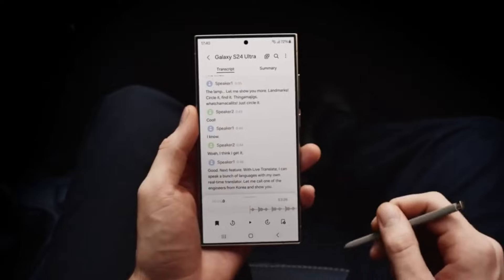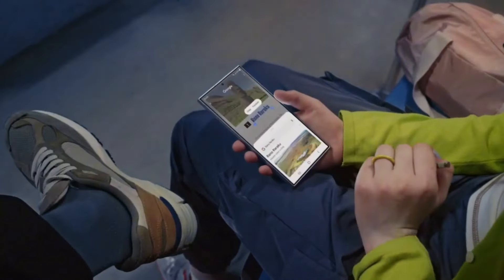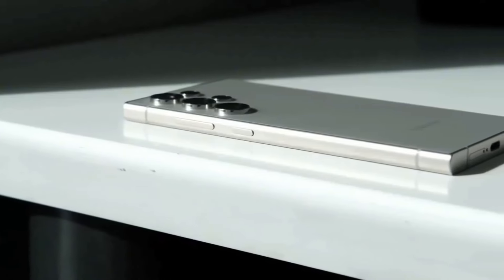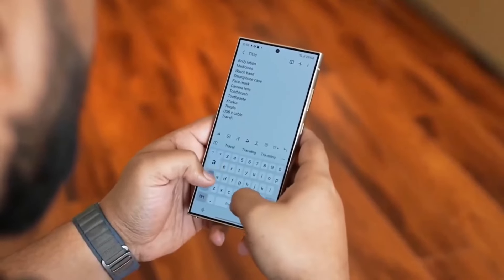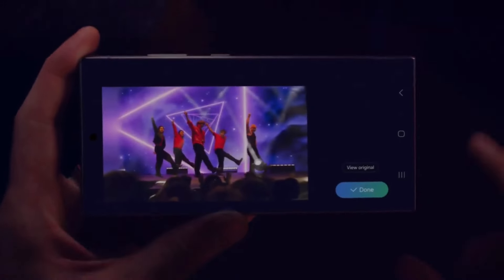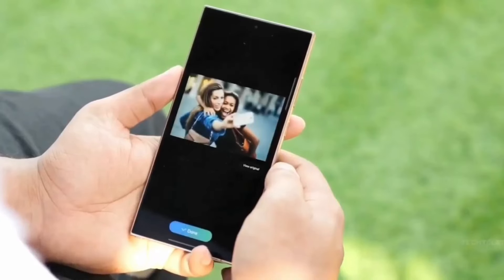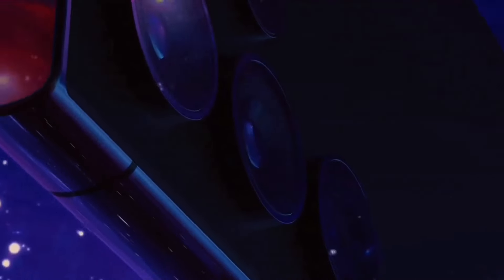The Galaxy S25 Ultra is rumoured to support a 6.9 inch display, a slight increase over the current model. This size boost may not lead to a larger overall phone, as it will depend on bezel reduction and edge curvature. Interestingly, this display size is comparable to Apple's upcoming iPhone 16 Pro Max, signalling a trend towards larger screens in flagship devices. Samsung's new display is expected to enhance the S24 Ultra's already impressive screen, with rumours suggesting the S25 Ultra's display could achieve a peak brightness of up to 3000 nits, positioning it among the brightest screens available.